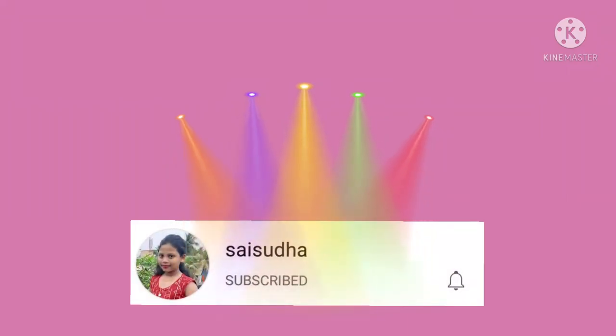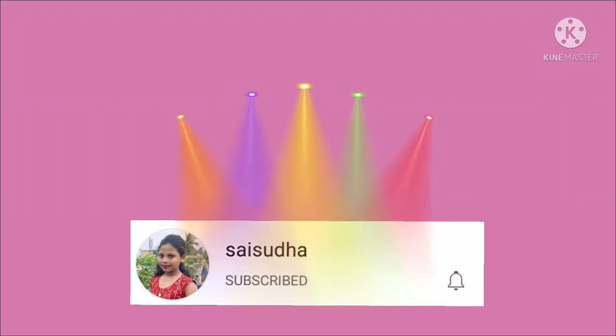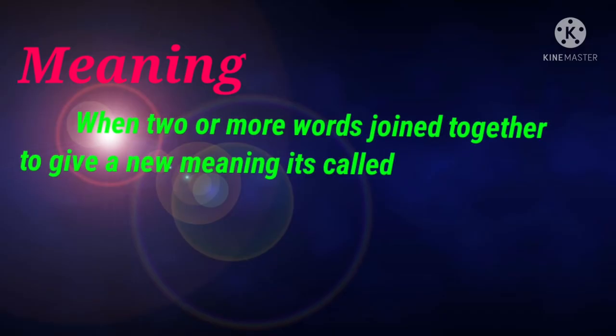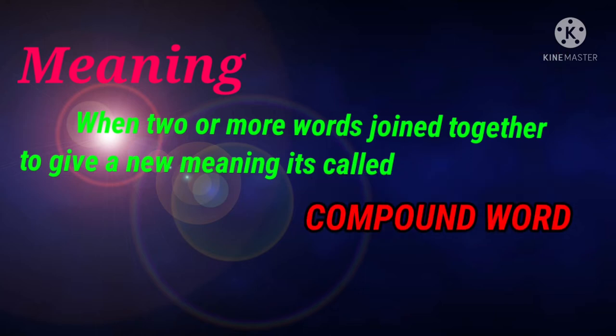Hi friends, hello kids. Welcome back to Sassu the channel. Today we are going to see compound words. When two or more words join together to give a new meaning, it is called compound words.